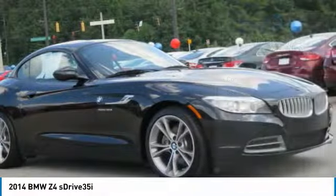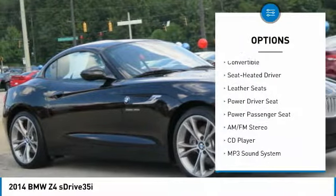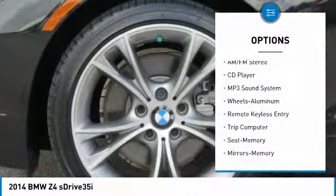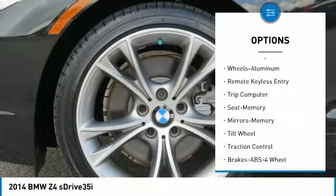Here are some of this vehicle's great options: power passenger seat, navigation system, traction control, anti-lock braking system, air conditioning, and power steering.